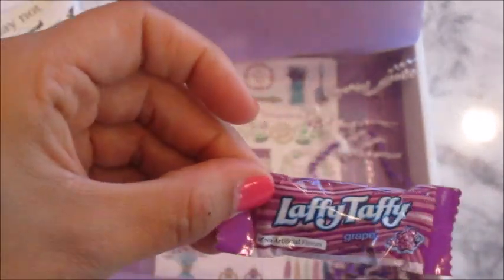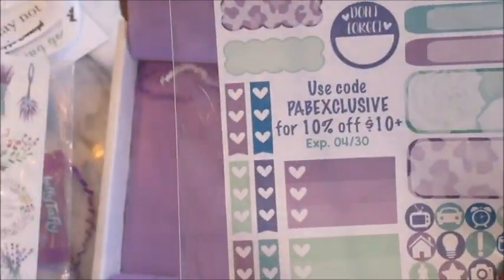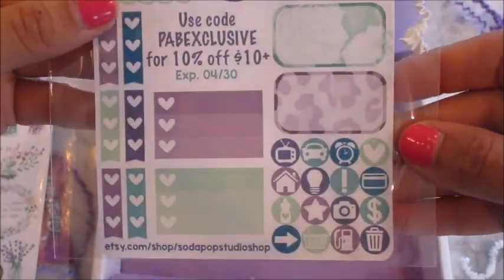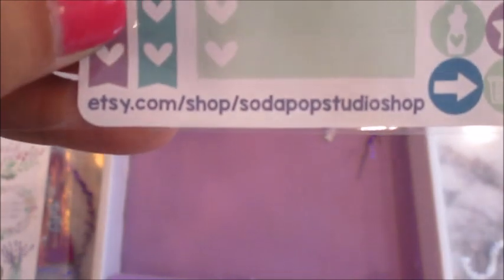These are super super cute. And there's a Laffy Taffy — yep, that's funny but yummy! And just some stickers — they look like they're from different Etsy shops. You know I love me some stickers.